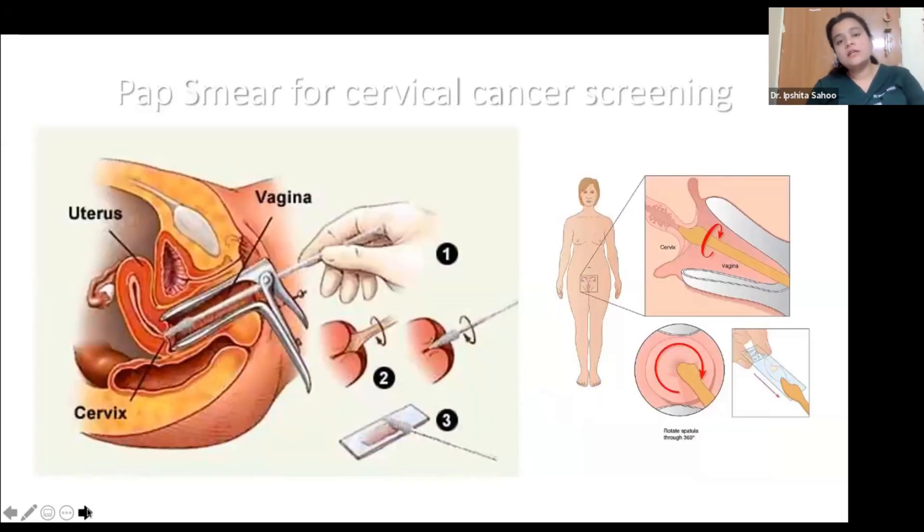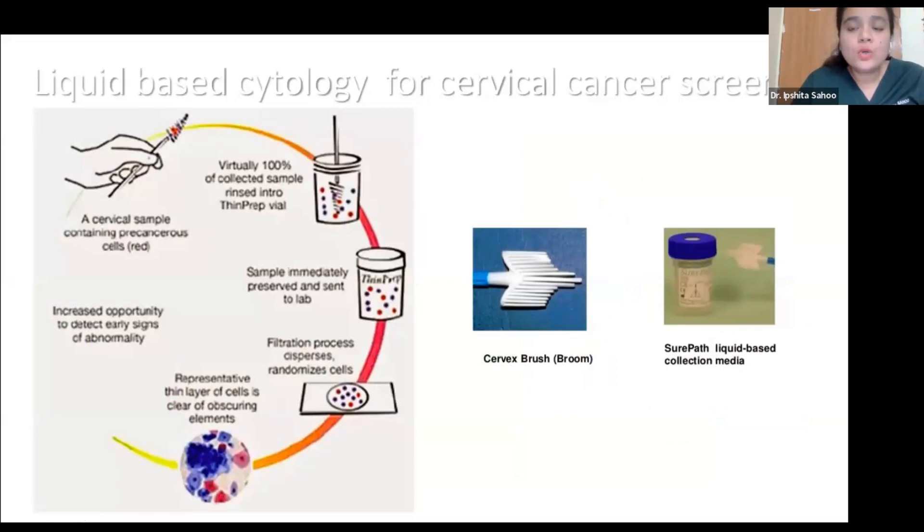The Pap smear is a simple screening test but requires a dedicated cytopathologist. Samples are collected using a brush and spatula and smeared onto a slide, but there can be discrepancies such as drying artifacts, blood, mucus, or discharge affecting findings. Liquid-based cytology (LBC) is similar — a brush collects cervical cells and is dispersed into liquid media sent to the cytopathologist who then prepares a slide. LBC has the advantage of fewer unsatisfactory smears, though a dedicated cytopathologist is still needed for reporting.